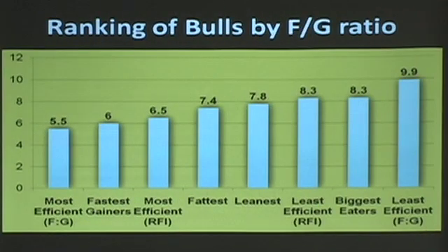Leo gave us some data from last year's sale, and we split the data again for the bulls. I think there was about 400 bulls in this, and we used the top 50 in each category. The most efficient bulls converted at 5 pounds of feed per pound of gain — that's on the left. The fastest gainers were at 6. The most efficient residual feed intake is also shown.